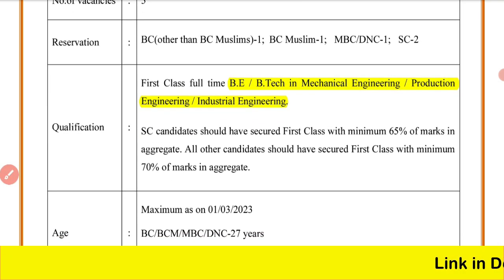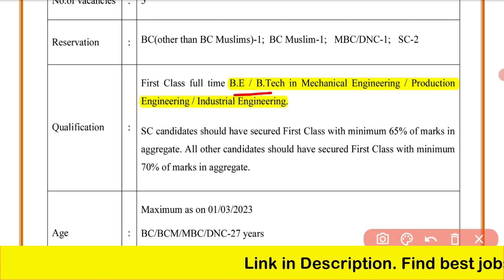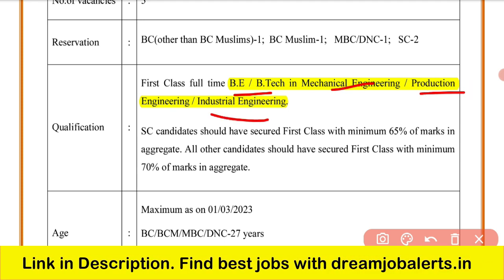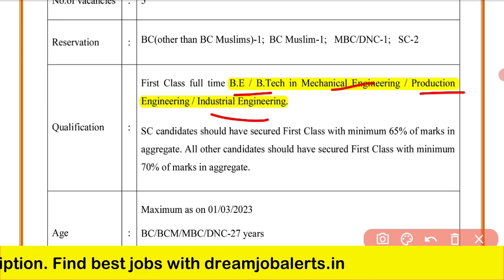For educational qualifications, you need a full-time BE/B.Tech degree in Mechanical Engineering, Production Engineering, or Industrial Engineering — one of these three disciplines. You must have completed BE/B.Tech within 5 years.